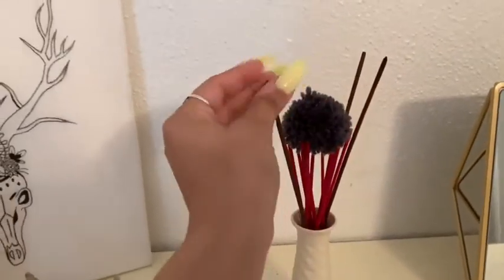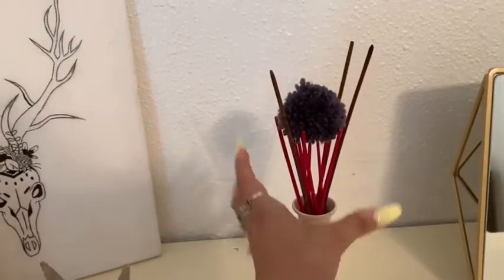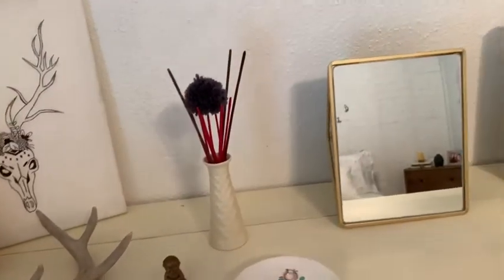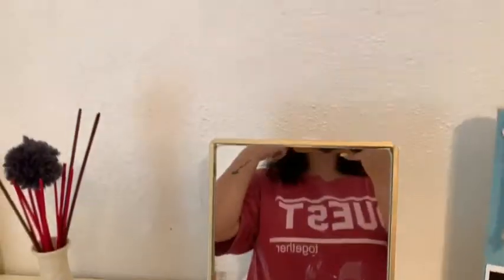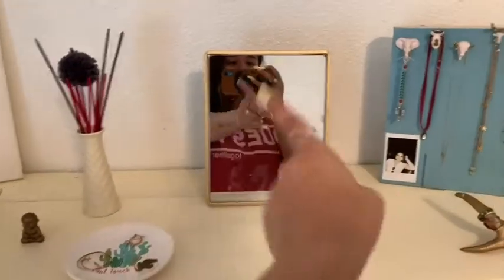Here are two of my favorite earrings, and this is a scent diffuser with the little sticks that you light up. I didn't want to light them because they have strong smells and my room smells good right now. Here's a mirror — ignore the shirt because the paint doesn't come off — it's a mirror I had on my vanity.